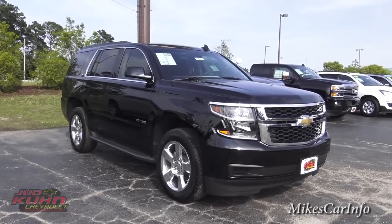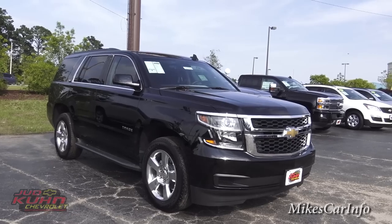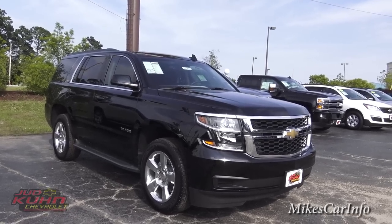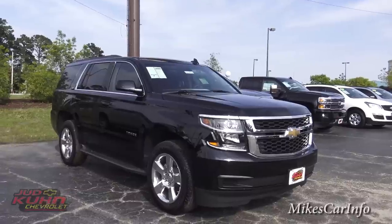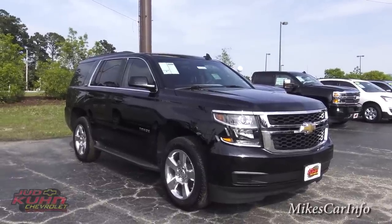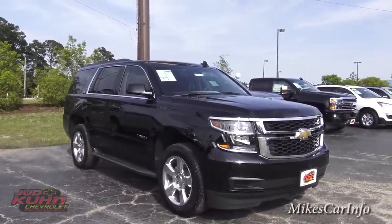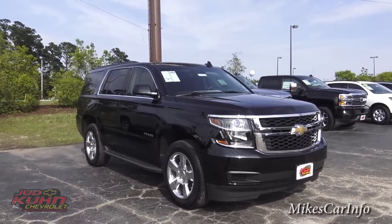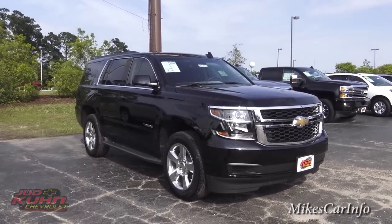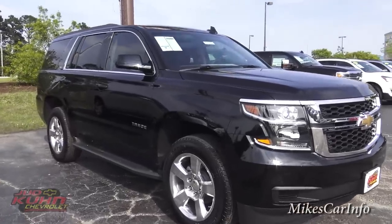Hey, this is Mike. I'm here at Judd Kuhn Chevrolet in North Myrtle Beach, South Carolina, and I'm checking out an awesome 2015 Chevrolet Tahoe LT. It's hard to imagine what this vehicle doesn't have. It's just got so many features, and it's really blowing my mind looking at this vehicle. So let's check it out.